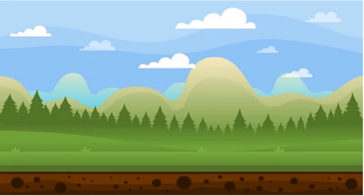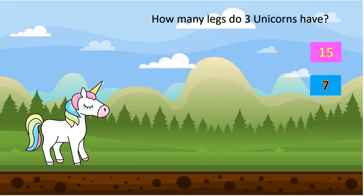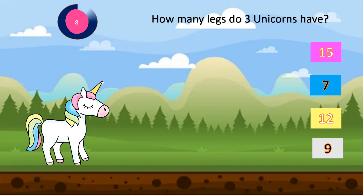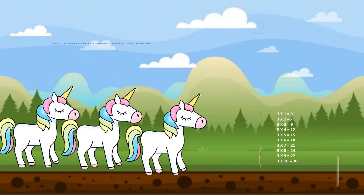Do you like unicorns? I also like unicorns. Let's see a question about unicorns. How many legs do 3 unicorns have? The options are 15, 7, 12 and 9. Your time starts now.